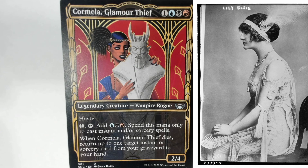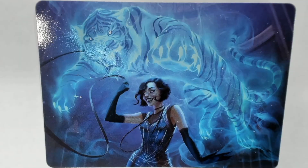And she still looks fabulous. All right, so next up we have the art card of Extravagant Replication.